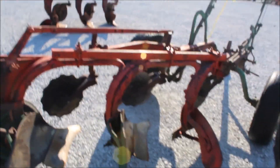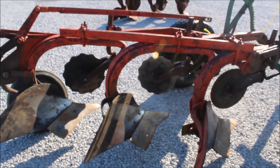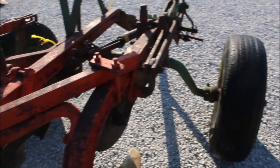Here we've got a Case plow. It is in excellent shape, really for its age. It's a three-bottom, pull-type plow. You've got your levers up on there, it's got original colors to it. You're gonna buy it absolute on Tractor House auction. It is a 12-inch plow.